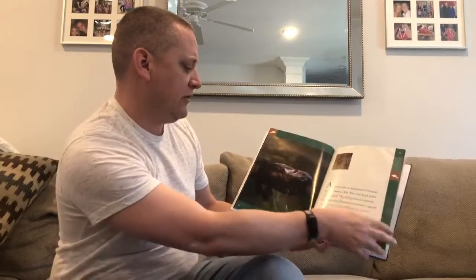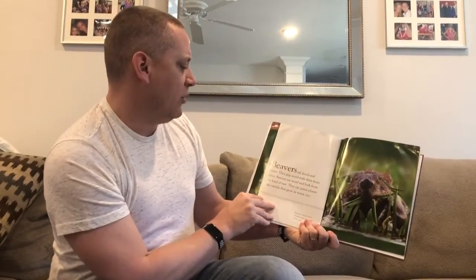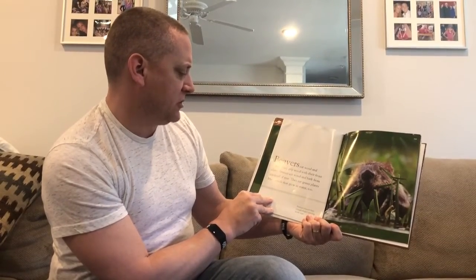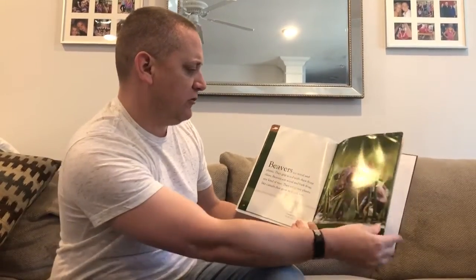A beaver's fur is waterproof because beavers swim a lot. The two back paws are webbed, which helps beavers move through water. Beavers can swim at speeds of up to five miles an hour. Beavers eat wood and plants — they grip wood with their front claws and eat bark from any kind of tree. They also eat grassy plants like cattails that grow in water.